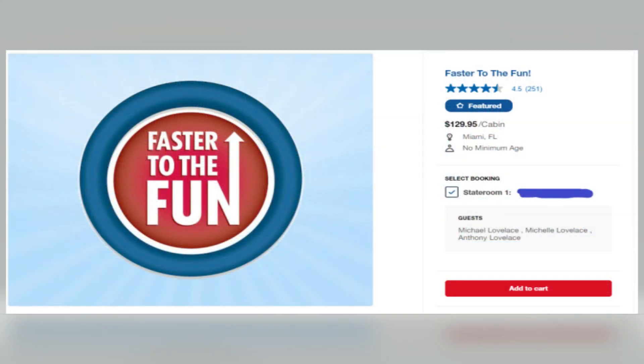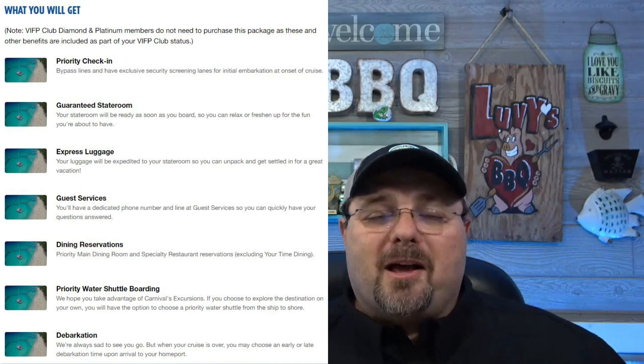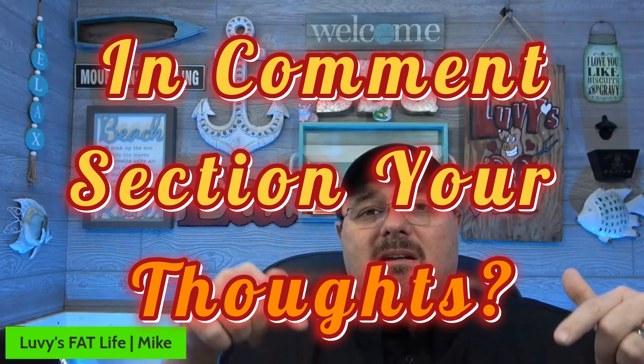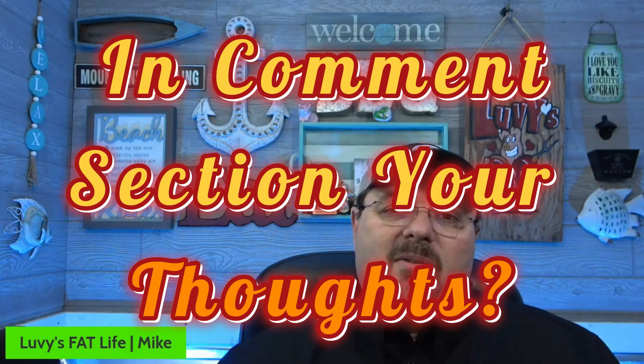So what is Faster to the Fun, or FTTF? We think it's well worth it. For the cruise we have coming up it was $129.95 — a seven-night out of Miami. We already have a suite booked, so we don't need it. If you're Platinum or Diamond or have a suite booked, you won't need it because those things usually come with whatever Faster to the Fun offers. It's also limited in the number you can buy, so not everybody can get it. Do you think Faster to the Fun is worth it? It definitely is in Luvy's Fat Life's opinion. Please like and subscribe!